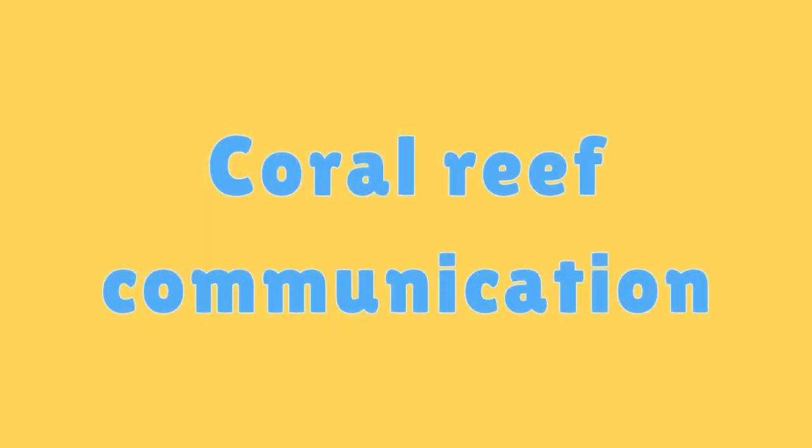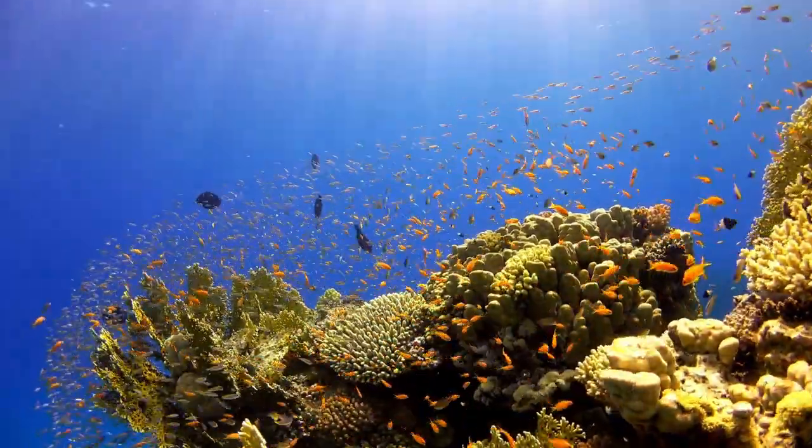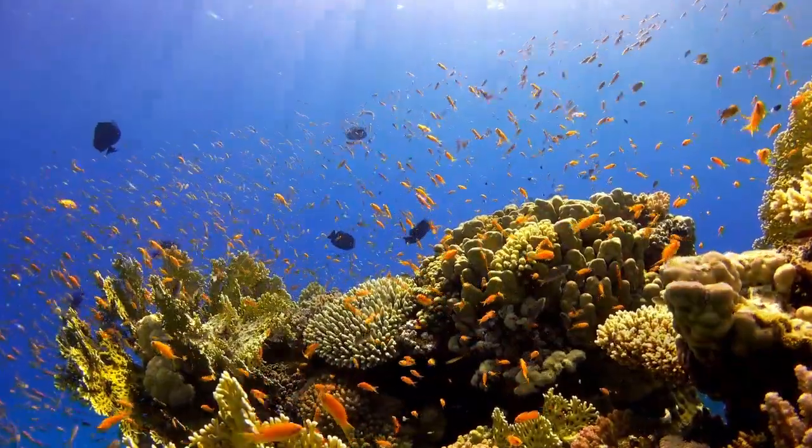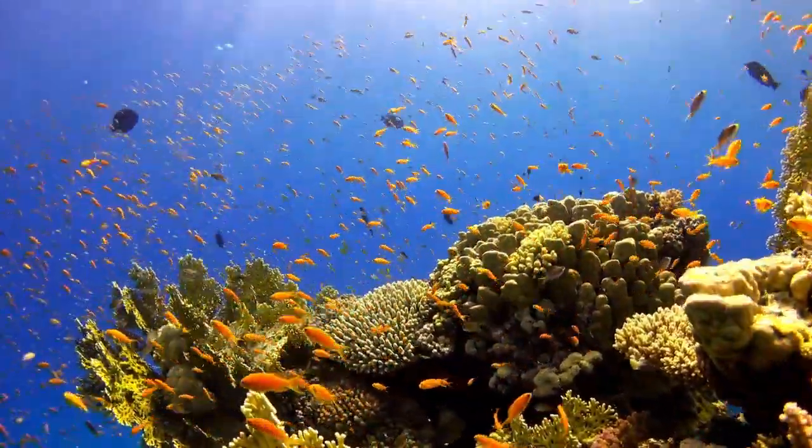Coral Reef Communication. Coral reefs have been used as a means of communication for navigation by indigenous peoples and fishermen for centuries.